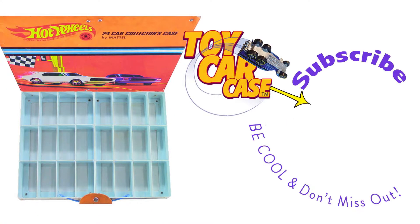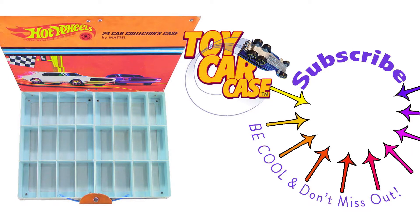I know you're a toy car case guy out there. Hit that subscribe button and you won't miss out. Don't you wish you had that? This is the place to be.